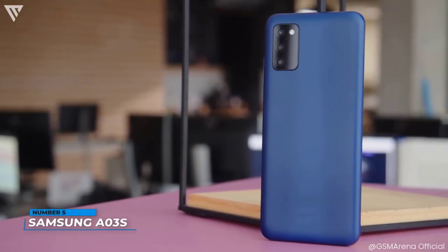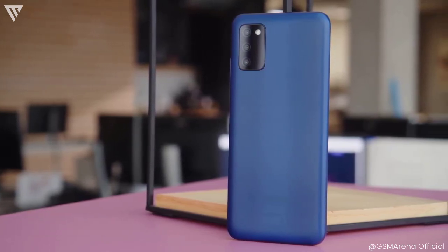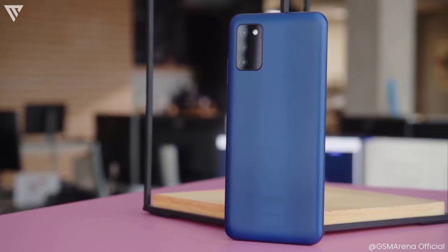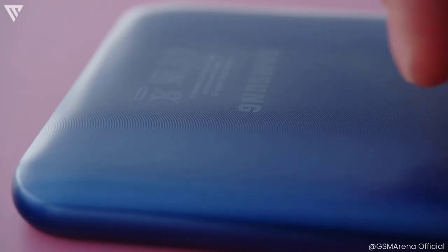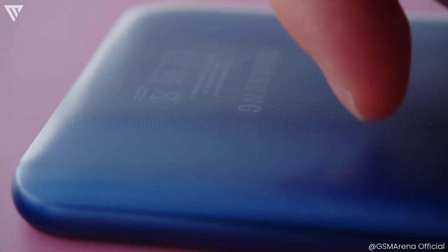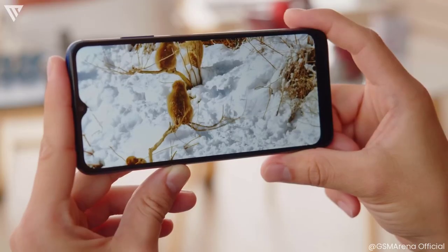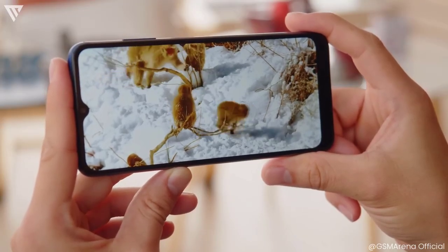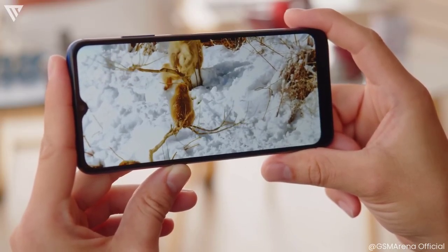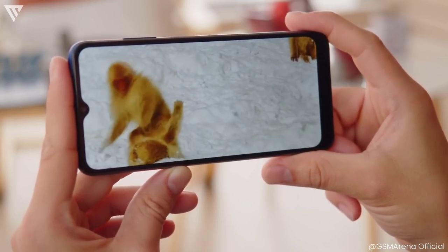Number 5 on the list is the Samsung Galaxy A03s. It is a very popular budget phone that you might have heard of when searching for budget phones. The phone has a decent plastic build that doesn't feel too cheap and has a nice feel to it. It is also a big phone with a teardrop notch design and thick overall bezels by today's standards. The display is a 6.5-inch HD+ panel and even though it's nothing to write home about, it'll be okay for day-to-day use.